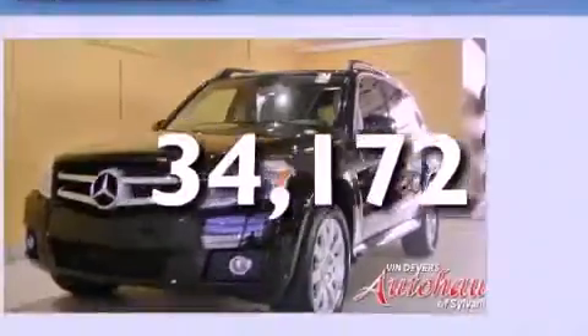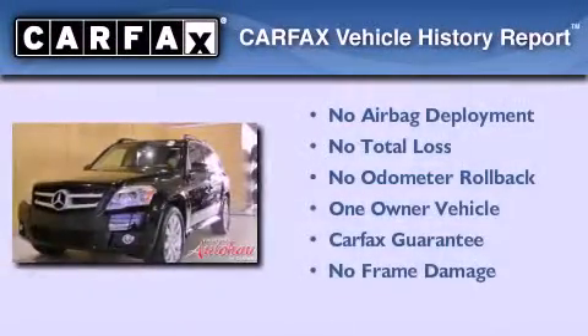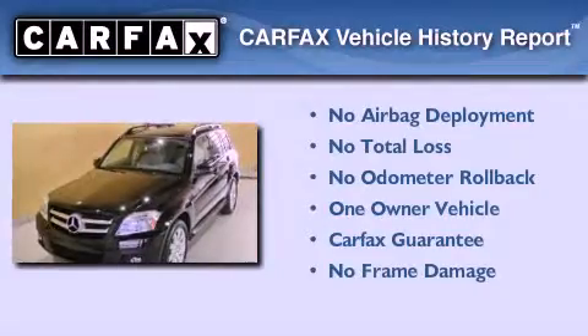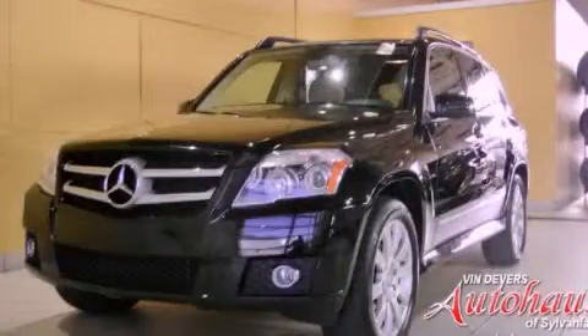This vehicle has fewer than 35,000 miles on the odometer. This Mercedes-Benz has had only one owner and it qualifies for the Carfax buy-back guarantee. Stop by today and test drive this vehicle for yourself.